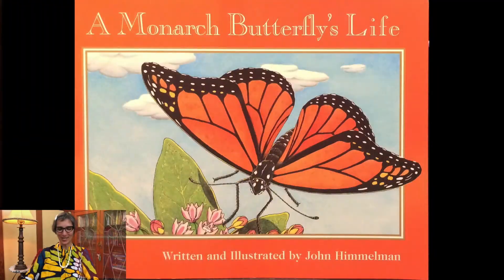Welcome little scientists, it's Ms. Jisa and today's story is called A Monarch Butterfly's Life, written and illustrated by John Himmelman.